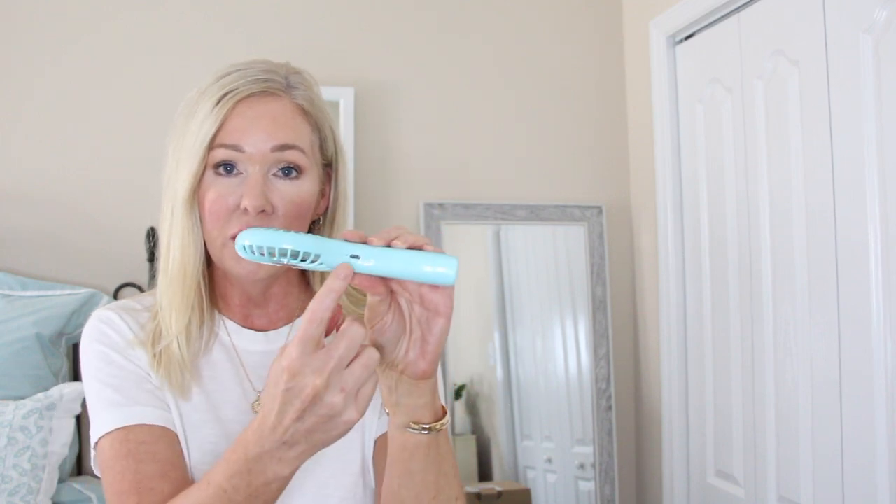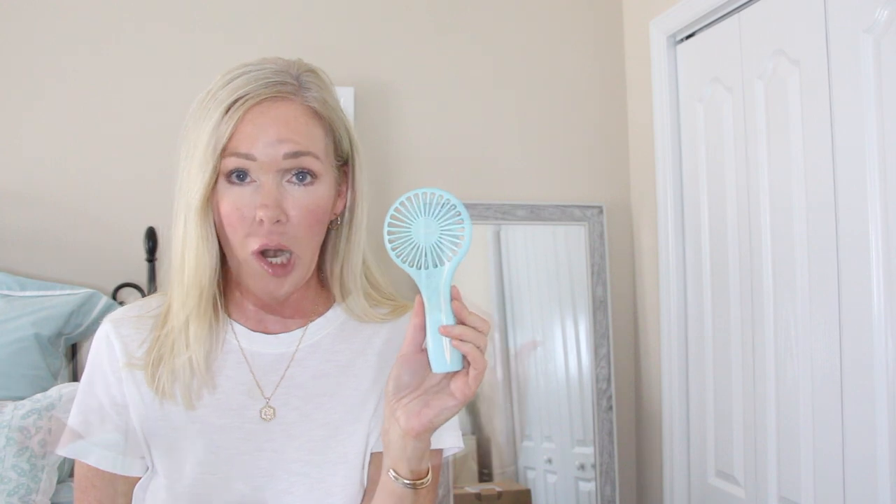Something else worth mentioning, especially with all the airport delays and cancellations and people sitting out on the tarmac — a travel fan. I've had it in the car and I've taken it to amusement parks and golf tournaments. What's great about this one is it's rechargeable, so no batteries to worry about. It's very powerful — great for kids or for when an airplane gets stuffy.